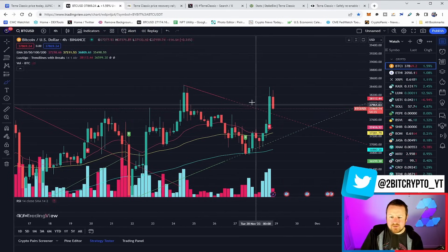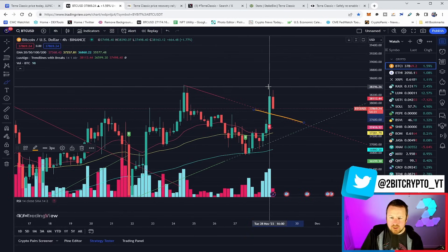On the four-hour chart, we saw another massive spike breaking that downward trend on Luna Classic, topping out around that key level.